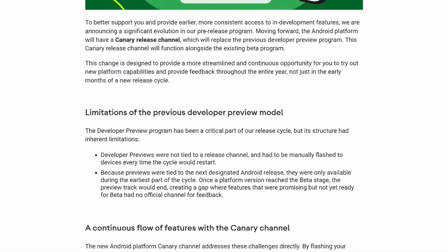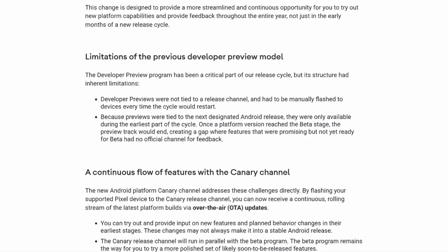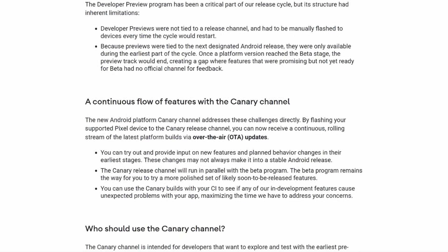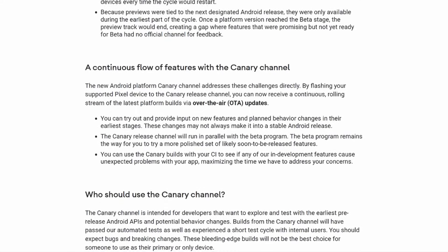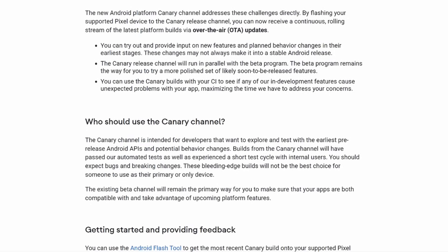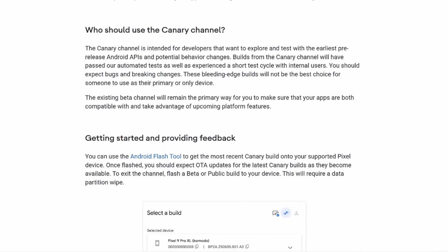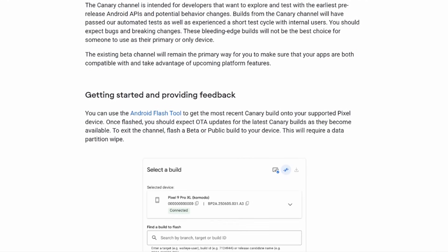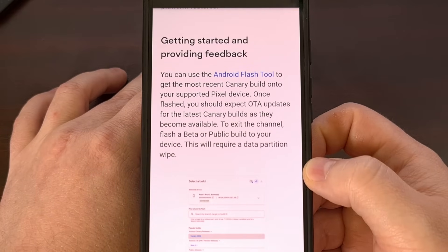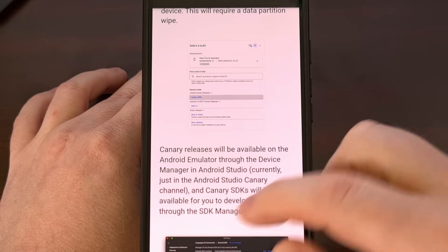The Canary build of Android does have some similarities to how the beta program works right now, meaning switching away from the Canary build and going back to the stable version will require a factory data reset. And the same is said if you want to go from the Canary build to the beta branch. But with that said, there are some big differences between the two programs as well. You cannot opt into the Canary program and receive over-the-air updates like you can with the beta program. In this situation, it acts more like the developer preview builds since they have to be installed manually. However, once you do have that Canary build installed, you will get future over-the-air updates like you normally would, but only specifically for the Canary branch.